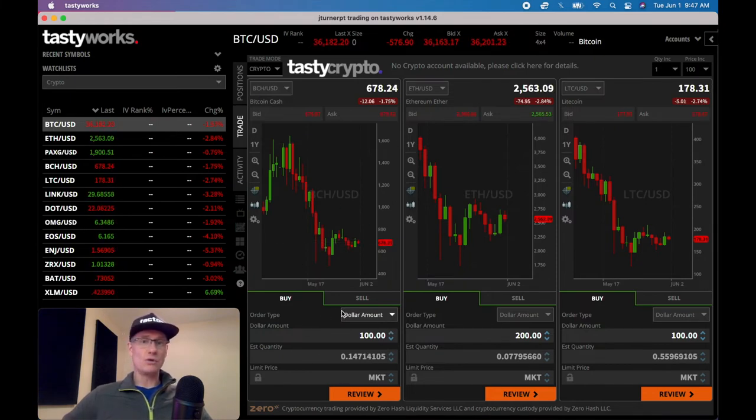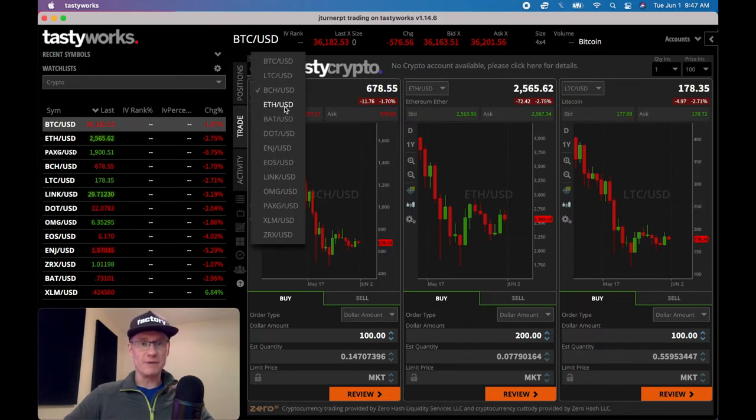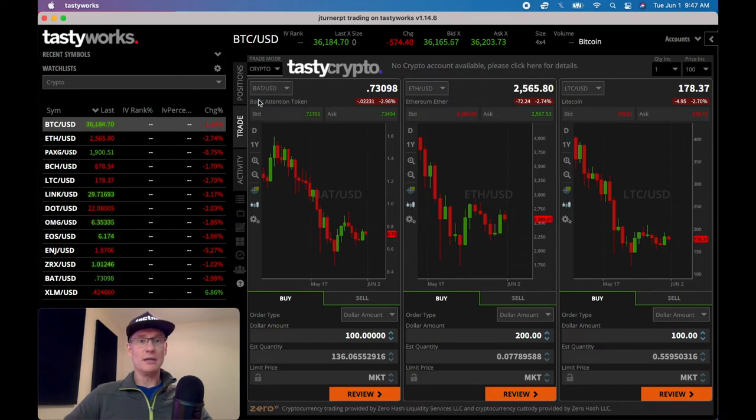To place these orders — there are two types. Some people like to buy a whole coin or a fractional coin. If you select market, you can come in and say you want to buy, say, 20.5 coins, and it's going to tell you the estimated dollar amount you're going to have to spend to buy that BAT coin.